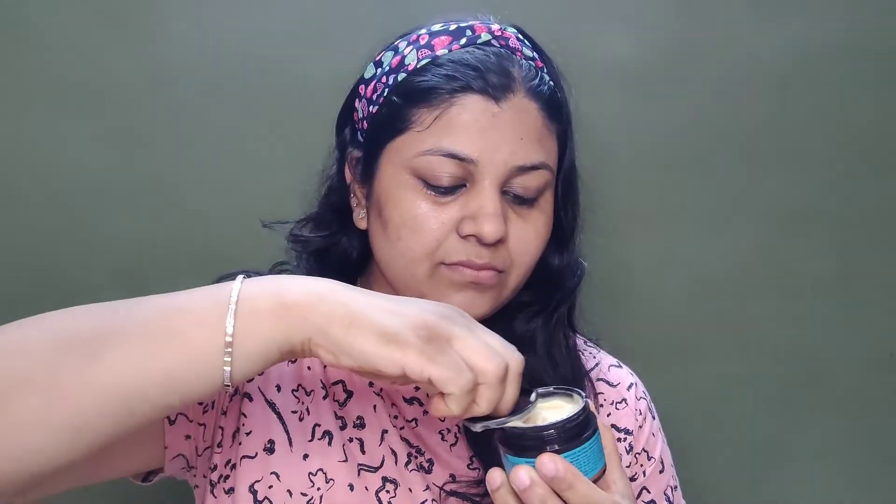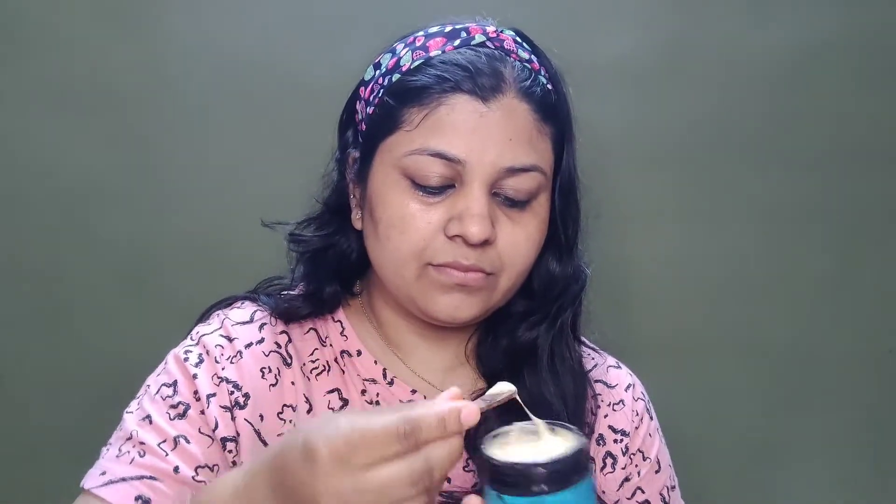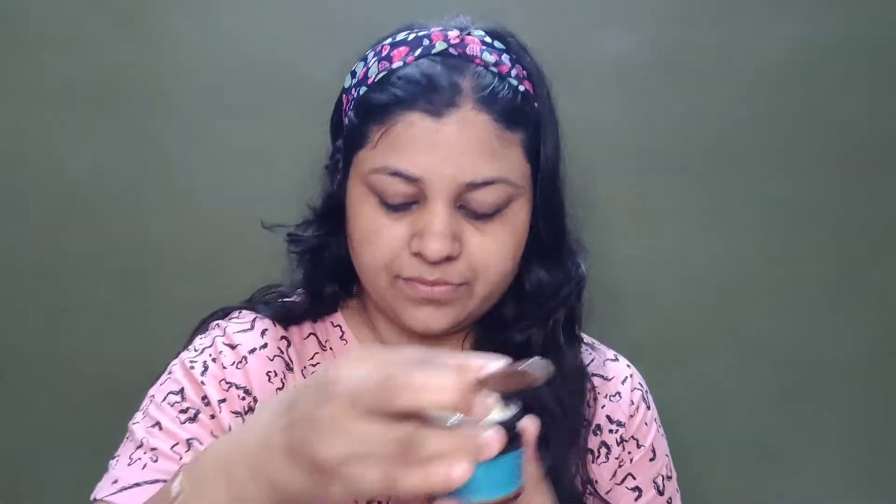Now the next step is our night cream. The color is the same but it's lightweight compared to the under eye cream. I just put it on my palm and now I will apply it on my face. But make sure you don't put it on the under eye — we have already put under eye cream there, so we will not layer up. And now we have put it on the face, and it's time to sleep.